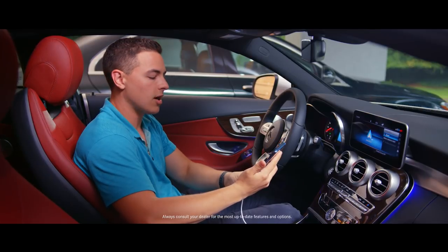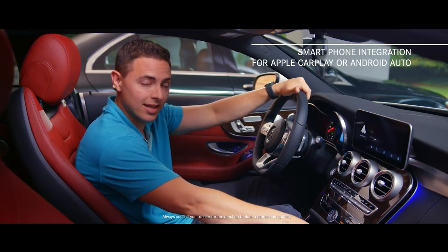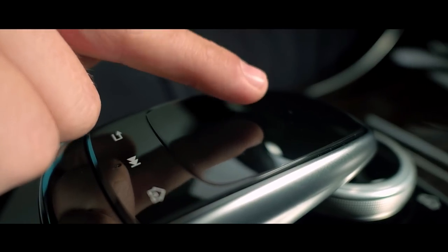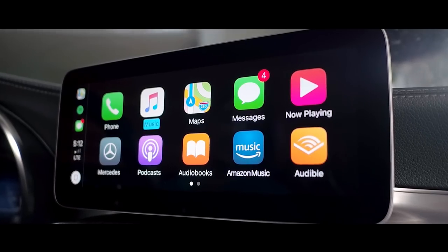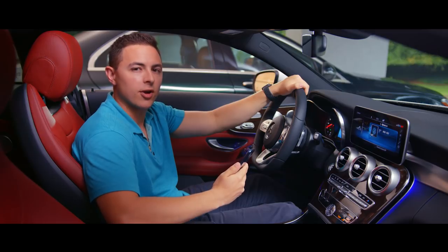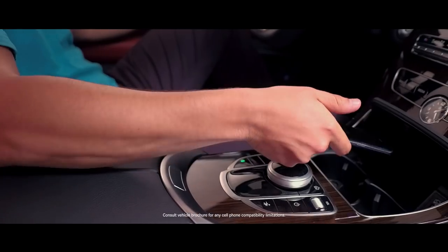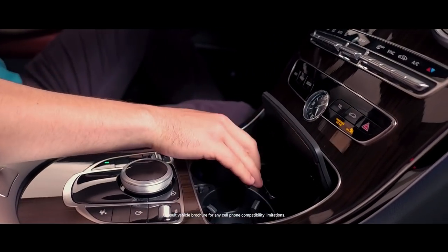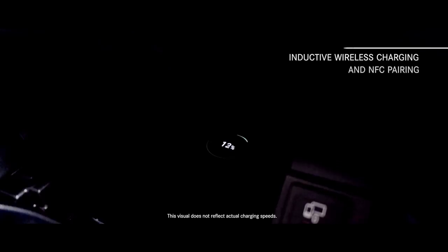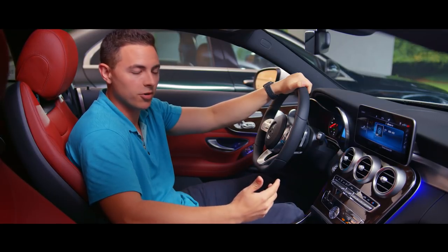An advanced standard feature for all models is the new smartphone integration for Apple CarPlay or Android Auto, making it possible to safely connect and use your mobile device while on the move. You can access navigation and traffic information, streaming media and internet radio, as well as contact data and messaging. With the optional inductive wireless charging and NFC pairing, the quick storage tray becomes a charging surface — no need to fumble for cables or adapters. All smartphones meeting the Qi standard can be charged easily while on the move.